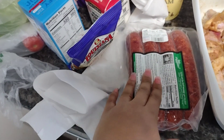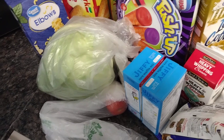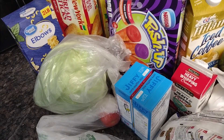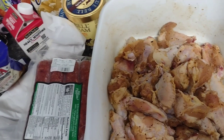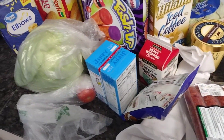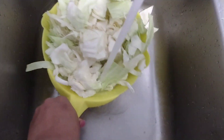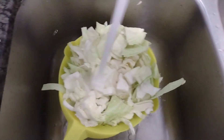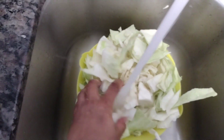I also got these sausages from Costco that I'm gonna cut up in my cabbage. So today we're having fried catfish, fried chicken, macaroni and cheese, cabbage, cornbread, and garlic bread. I got my wings right here — I marinated these last night. Stay tuned for the cooking clip next.